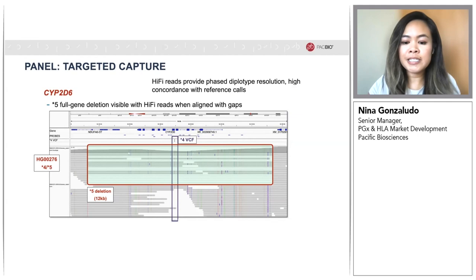Overall, the preliminary data from this targeted panel has been excellent. Using HiFi reads, we're able to capture variation that other technologies have struggled with, and we're also able to get fully phased diplotype resolution. For example, this sample clearly shows a full gene deletion — star 5 — on one strand, and the star 4 variant on the other, matching the reference star allele call for this sample.